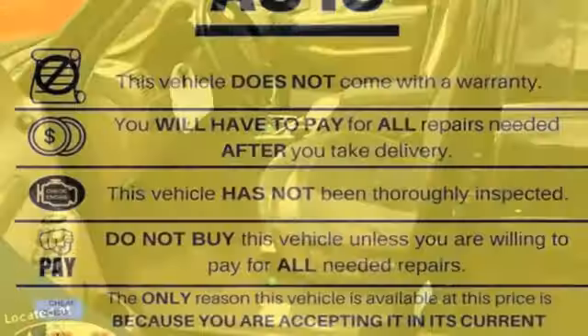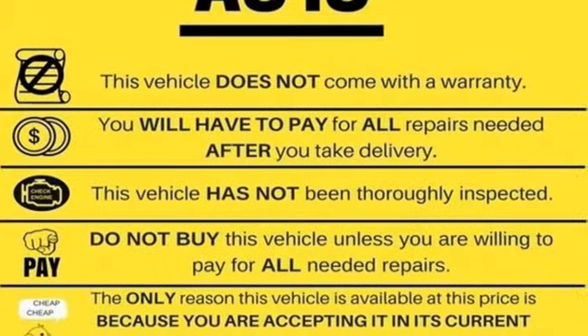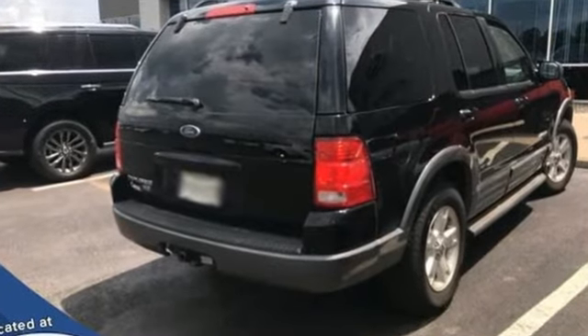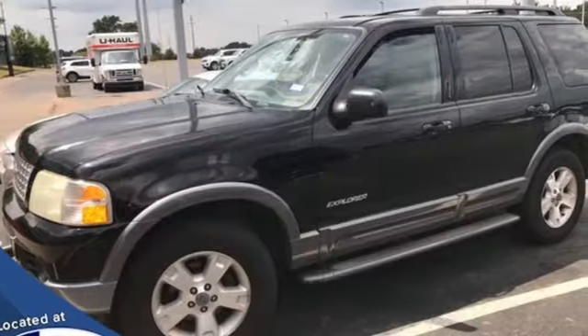New Car Test Drive reports it has the same overall length as the previous model, but it sits on a 2-inch longer wheelbase and a much wider track, making it more stable and more comfortable.